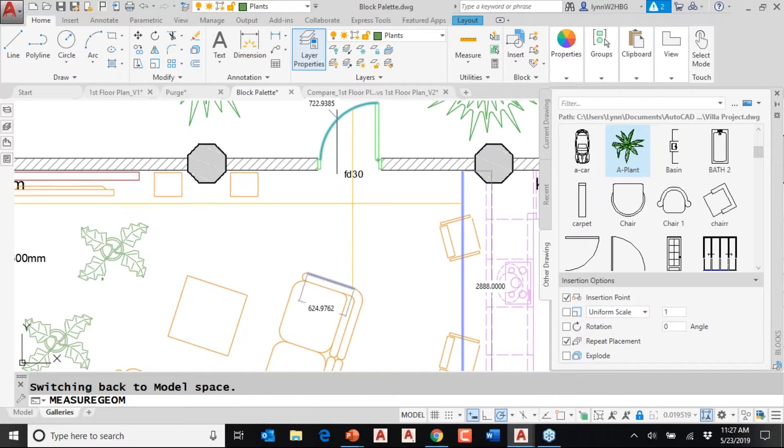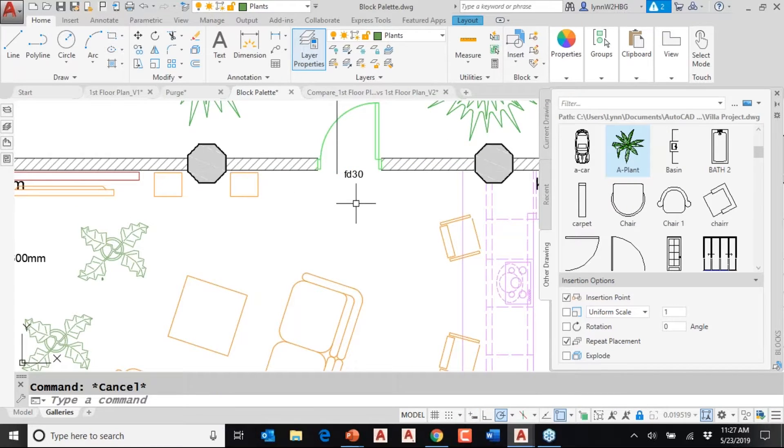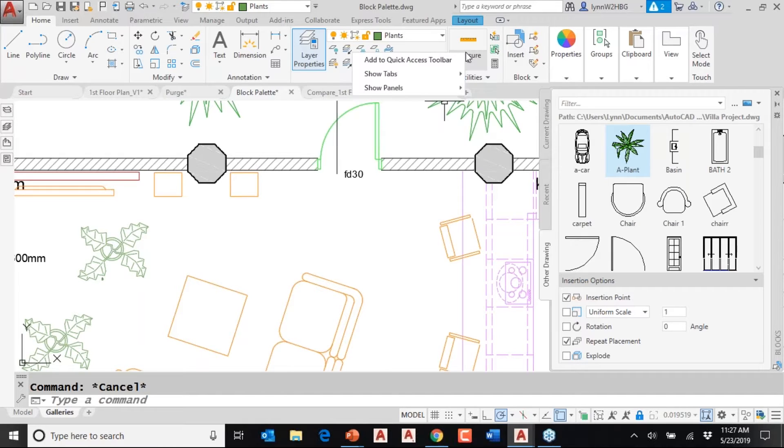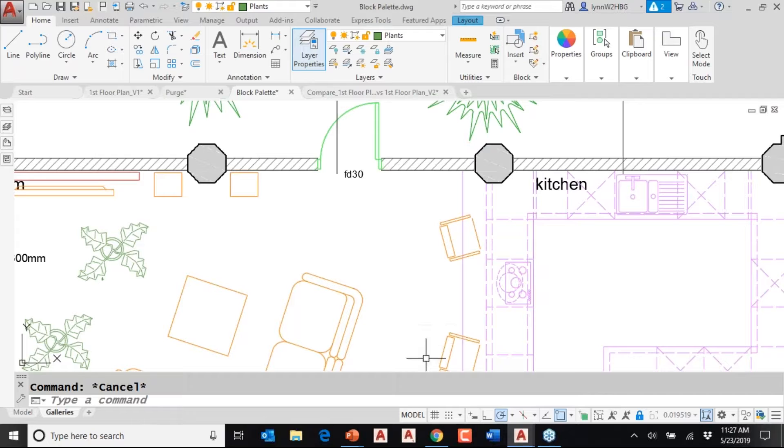To turn it off, you just hit Escape — very simple. I'd be super tempted to add this to the Quick Access Toolbar if I was constantly checking drawing files, or make a Control key combination out of it to toggle it on and off anytime I wanted to. Very, very powerful.